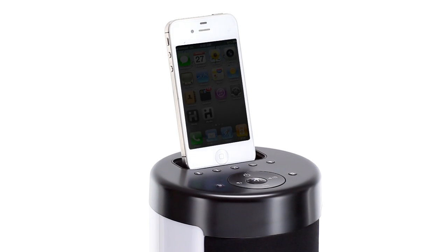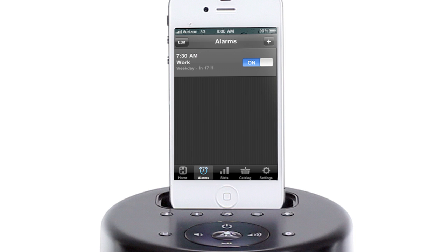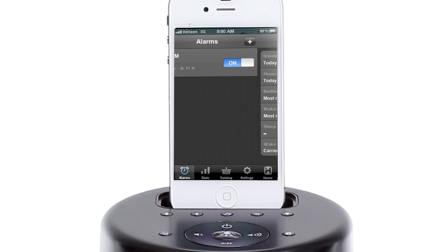The IP76 is app-friendly, and with the free iHome sleep app, the IP76 is easily the most colorful alarm clock around.